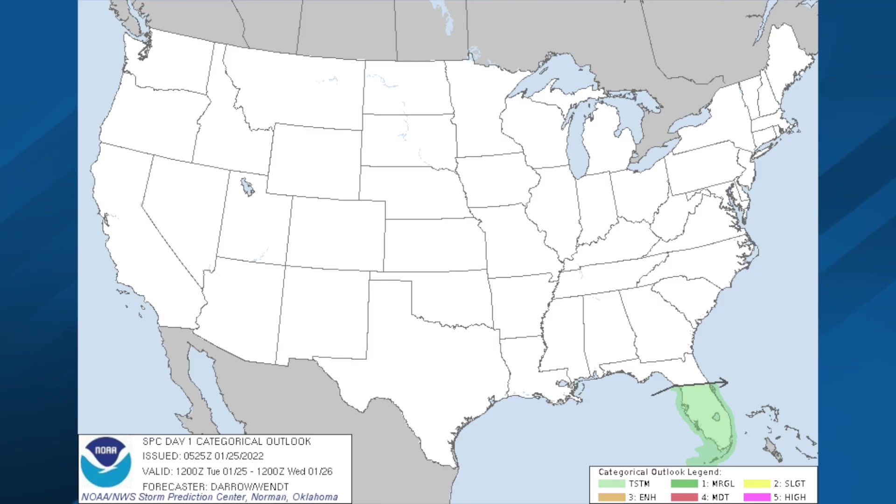Maybe some thunder today for the Florida Peninsula. Tomorrow again, the chance of thunder for south Florida. And day three, again, maybe some thunder from Daytona Beach down to Miami.